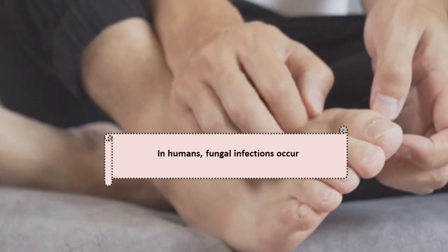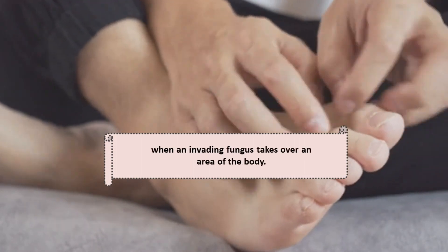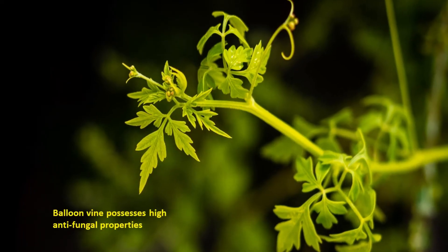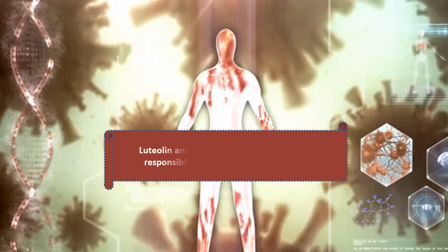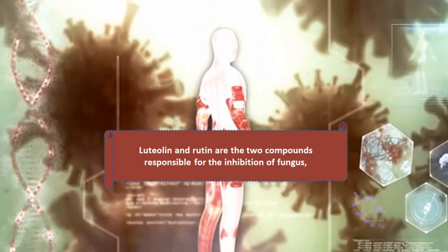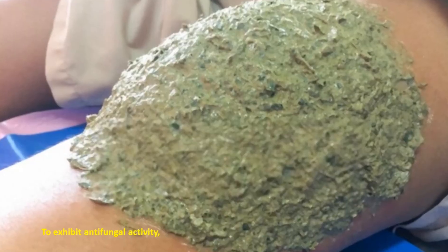Benefit 5: Antifungal activity. Fungal infections occur when an invading fungus takes over an area of the body, and some fungi live naturally in the human body. Balloon vine possesses high antifungal properties that have been scientifically proven. Luteolin and rutin are the two compounds responsible for inhibition of fungus through molecular interaction with fungal heat shock protein 90. To exhibit antifungal activity, apply a paste made by mixing finely crushed fresh balloon vine leaves with hot water over the infected area.